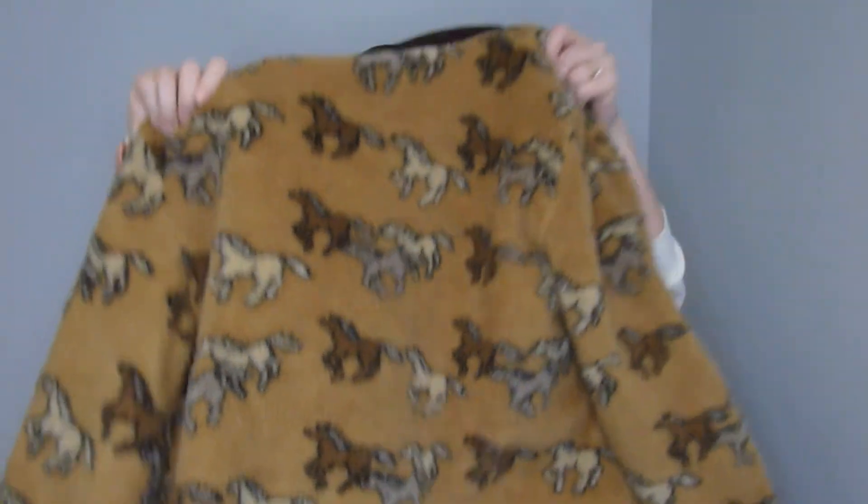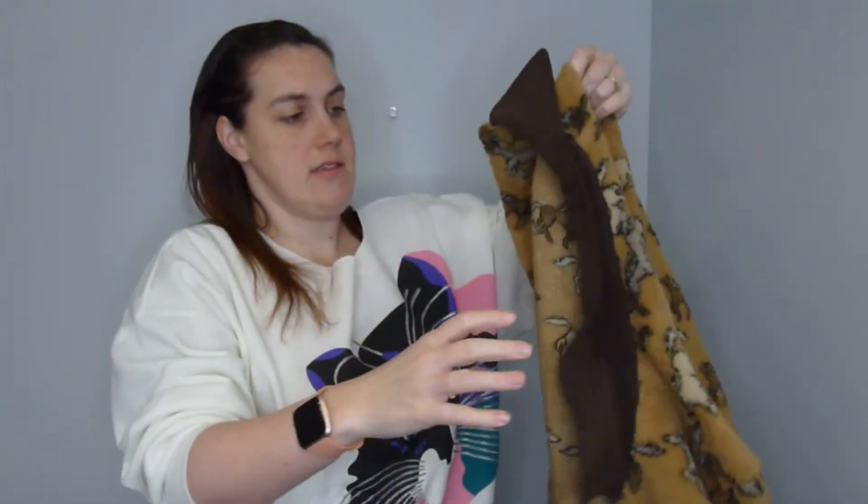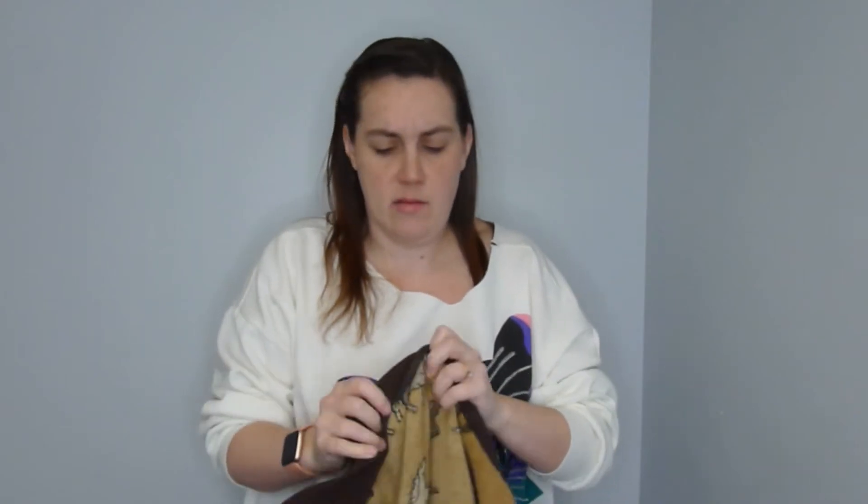Next is a vintage piece — it says horse print fleece. I couldn't find any flaws with it; it's really cute and has pockets as well, which I love. The collar is like a cotton material. The brand is David Paul.